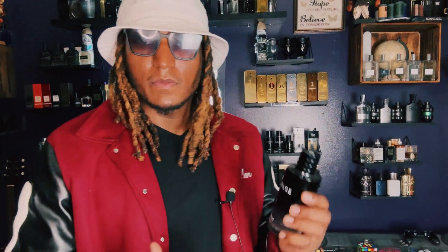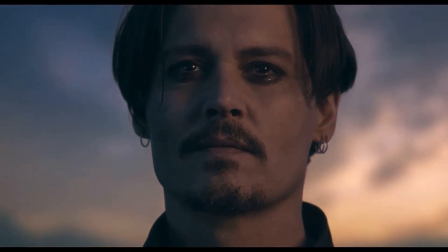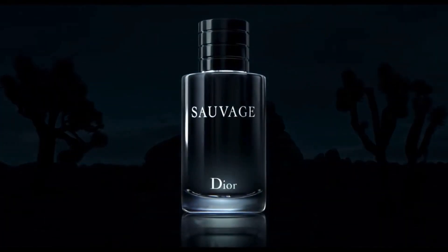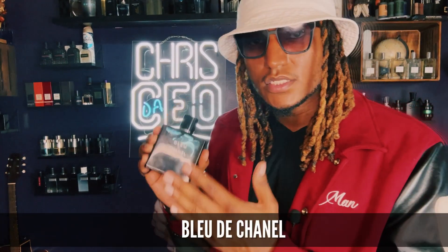The very first fragrance you should buy — you should always know — is that you want to pick up a version of Dior Sauvage. Fresh, everyday scent. Whenever you start your collection, this is the first one you get. Everybody knows that.